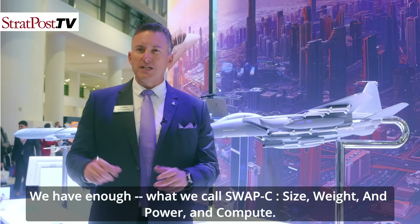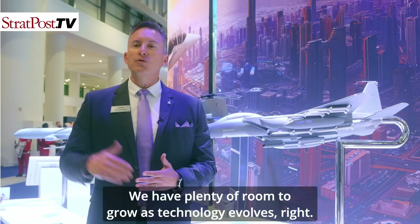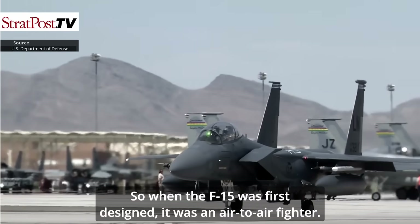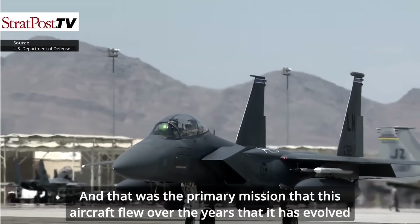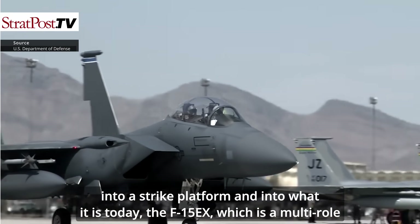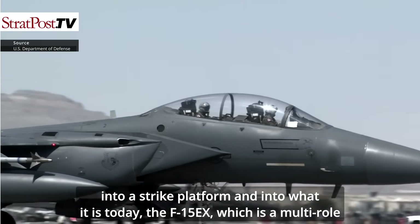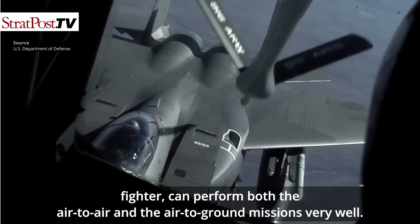We have enough SWAP-C — size, weight, power, and compute — with plenty of room to grow as technology evolves. When the F-15 was first designed, it was an air-to-air fighter. Over the years it has evolved into a strike platform and into what it is today: the F-15EX, a multi-role fighter that can perform both the air-to-air and air-to-ground missions very well.